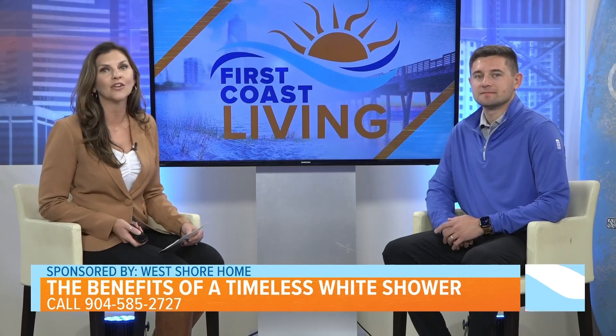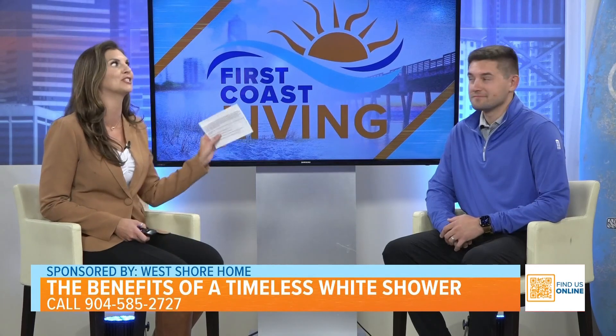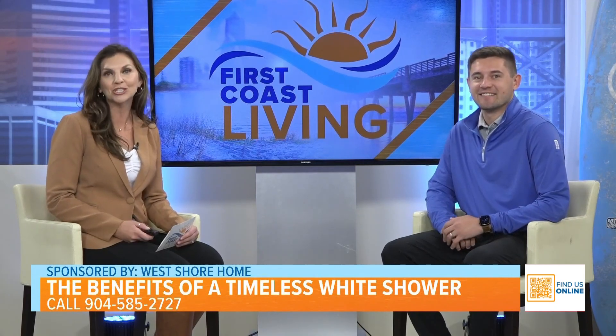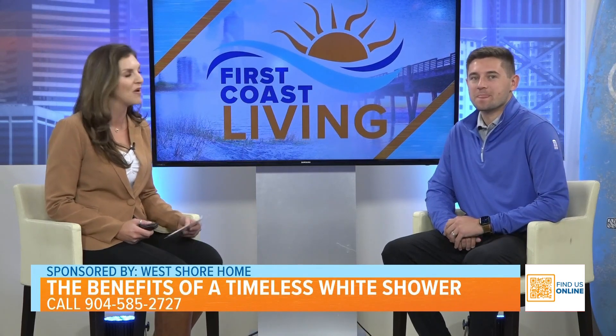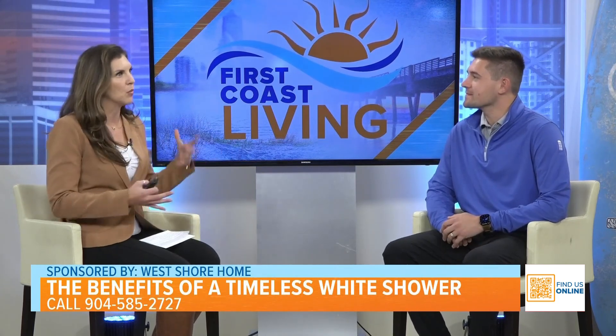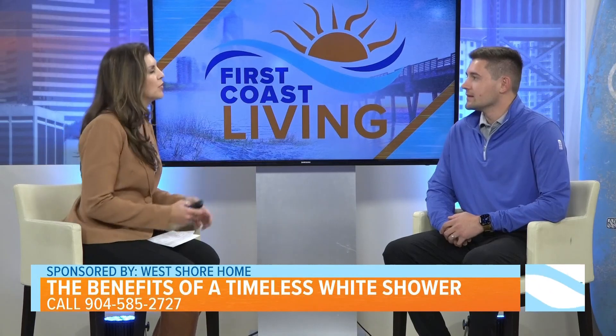Select projects from West Shore Home can be installed as early as next week, which is crazy. In-home sales manager Max Lovingood from West Shore Home is here to explain how. Welcome back, great to see you as always. Thanks for having us out. So tell everyone the difference between West Shore Home and other companies out there — what sets you apart?